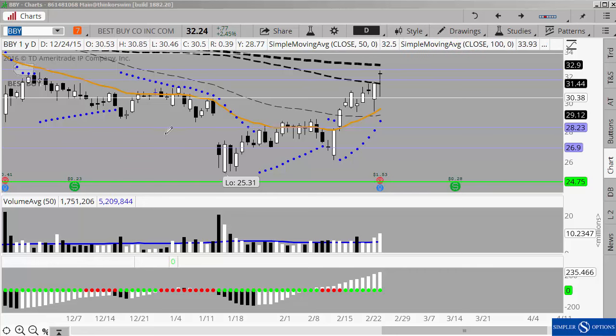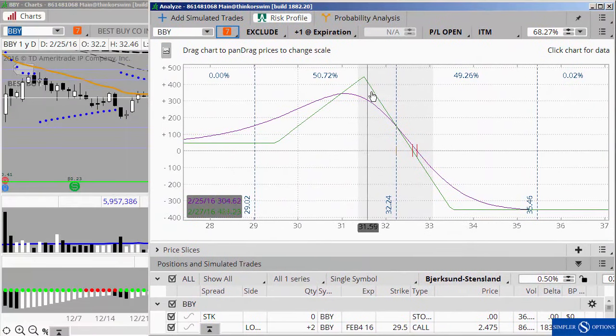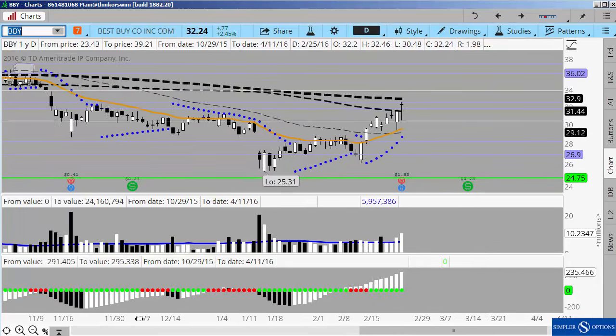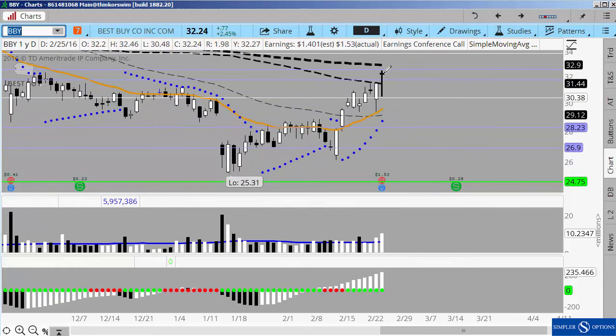For Best Buy, we spoke about the unbalanced flies and how they gave us the most reward if the underlying would open up flat, if it rolled over that worked out great, and then our only real risk was to the upside. Right at the open we did have a profit on this, and as you wanted to take it you could have. I was giving it a little bit of time to trade until the end of the day, and obviously it closed fairly strong.